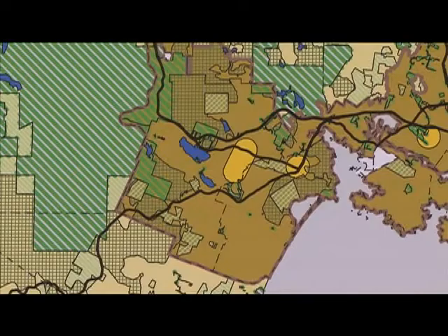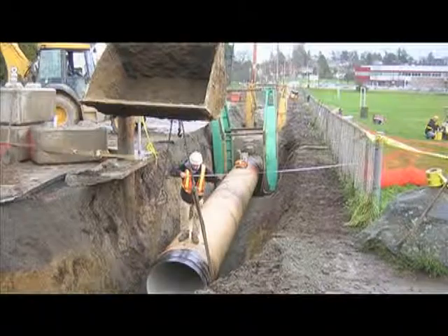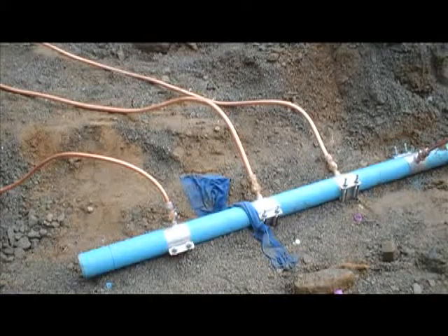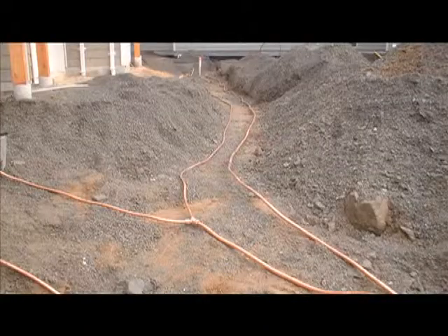There are a total of 13 municipalities and three electoral areas that receive this water. Here are some of the water mains that take water into your community — they attach to service lines that bring water right to your home.